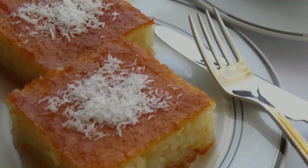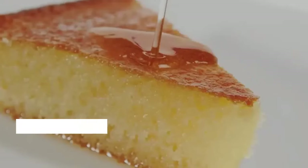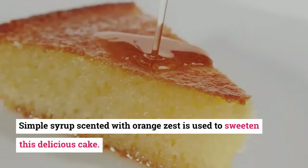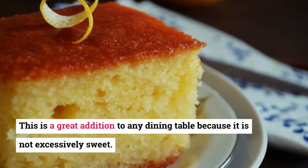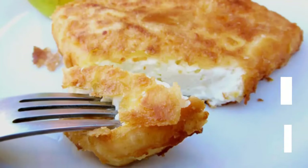22. Revani. Revani is a popular cake that has a nutty, gritty flavor with hints of lemon. A simple syrup scented with orange zest is used to sweeten this delicious cake. This is a great addition to any dining table because it is not excessively sweet.